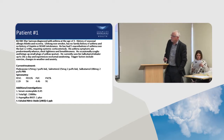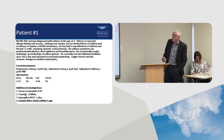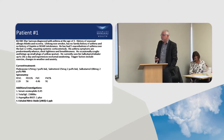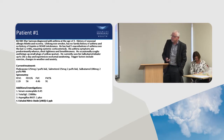He's on fluticasone 500 micrograms a day, salmeterol, and salbutamol. His spirometry shows moderately severe airways obstruction. Additional investigations: serum eosinophil 0.45, total IgE 1500, and an aspergillus RAST — we often do that to look for aspergillus lung disease — was actually only 1+, which doesn't mean anything.